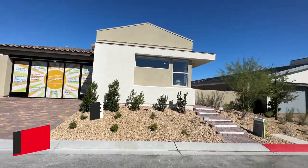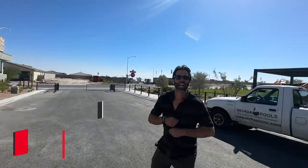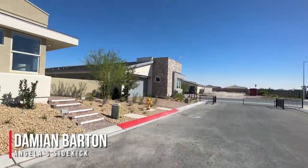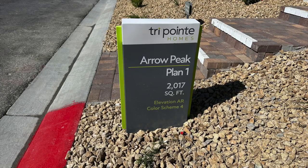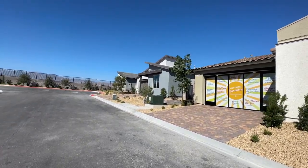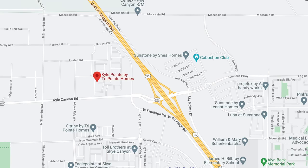Hello everyone! Angela O'Hare here, your favorite Las Vegas realtor, and Damian, my sidekick. Today we're over here at Arrow Peak, a brand new community by TriPoint Homes over in Kyle Point, a master plan community right off of Kyle Canyon Road and the 95.